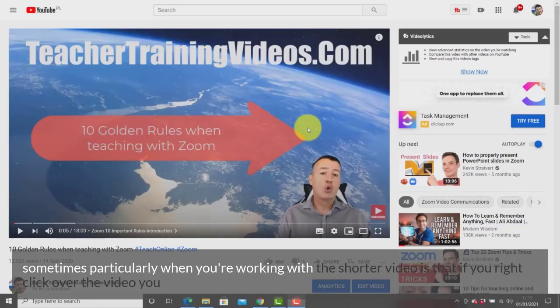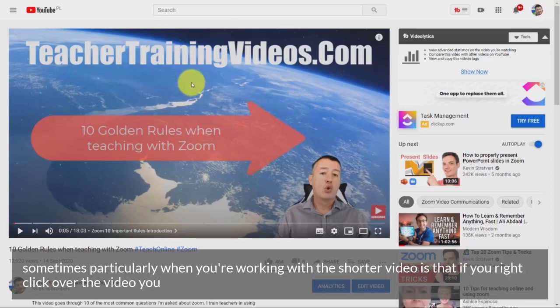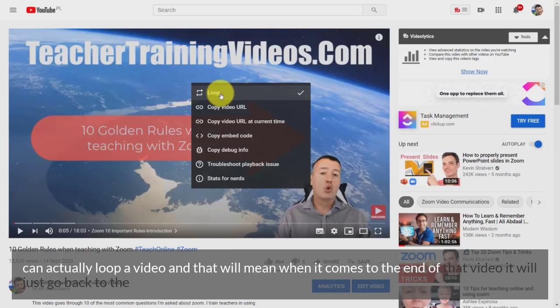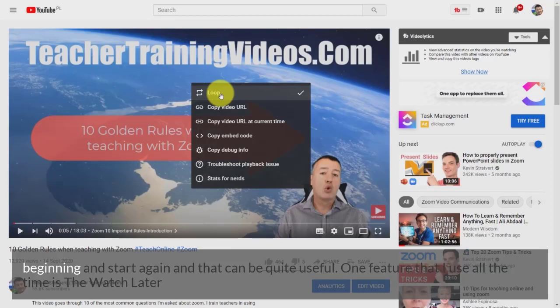Tip 6: A useful tip, particularly when working with a shorter video — if you right-click over the video you can loop it. That means when the video reaches the end it will go back to the beginning and start again automatically, which can be quite useful.